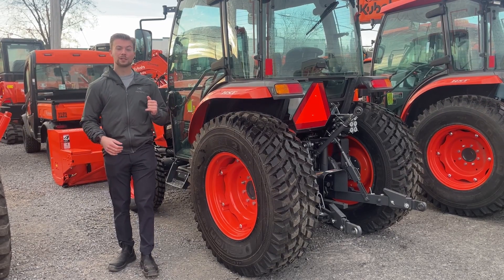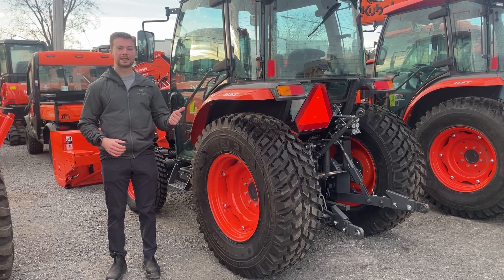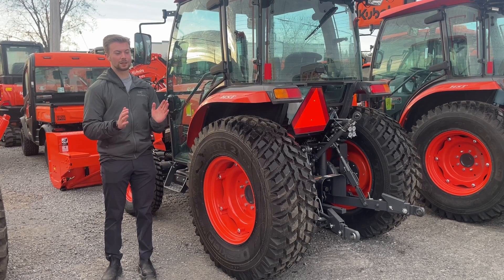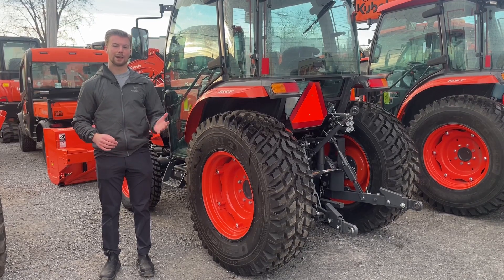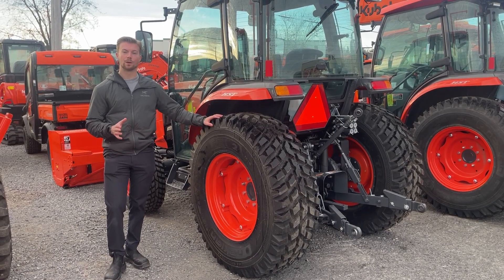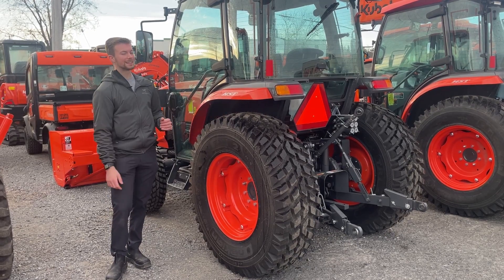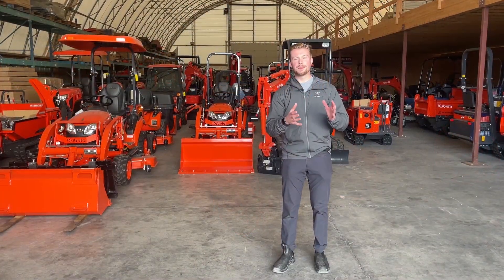The next thing to look at when shopping for an economy tractor is the type of tire it comes with. A lot of the time it won't come with an R14 or R4 tire — it'll come with an R1 ag tire. These are cost-effective and really good in certain applications since they're narrow and have a lot of traction, great for deep woods or plowing fields. But if you're working on finished property or want more winter traction, upgrading to an R14, R4, or even a Nokian snow tire like on this L6060 would be a very good choice.